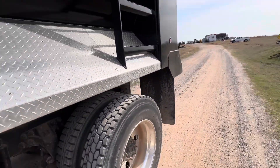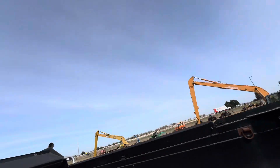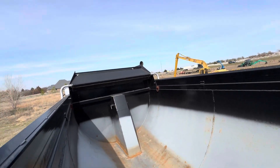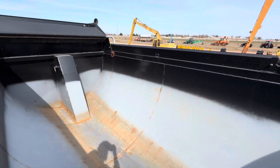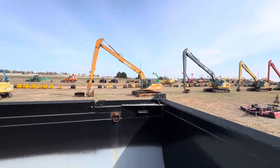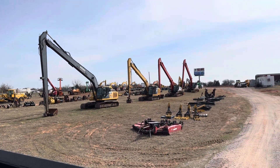I'll climb up there and show you the inside of this bed a little better. It does have a built-in ladder here. I appreciate you taking the time to watch. I hope this video has been helpful to you — I look forward to hearing from you soon. As always, you can see our full and up-to-date inventory of equipment online at www.i35equipment.com.